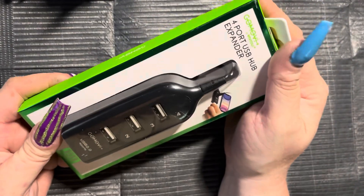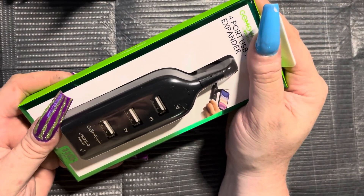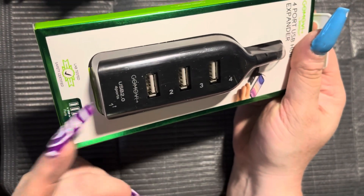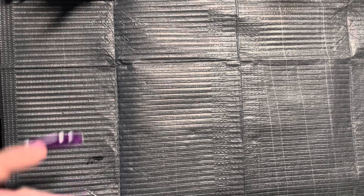I grabbed this four-port USB hub expander, which I thought was awesome. There's one port on the bottom and then three on top. Sometimes when I'm doing nails, I have so much stuff going on that I just can't deal with it all.